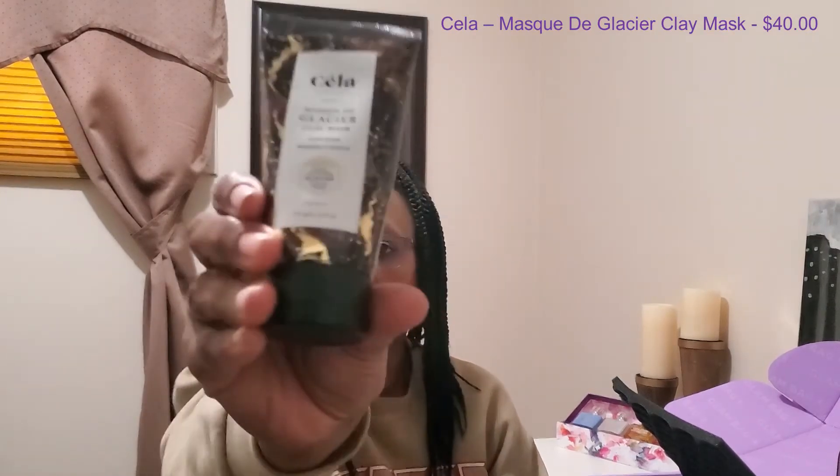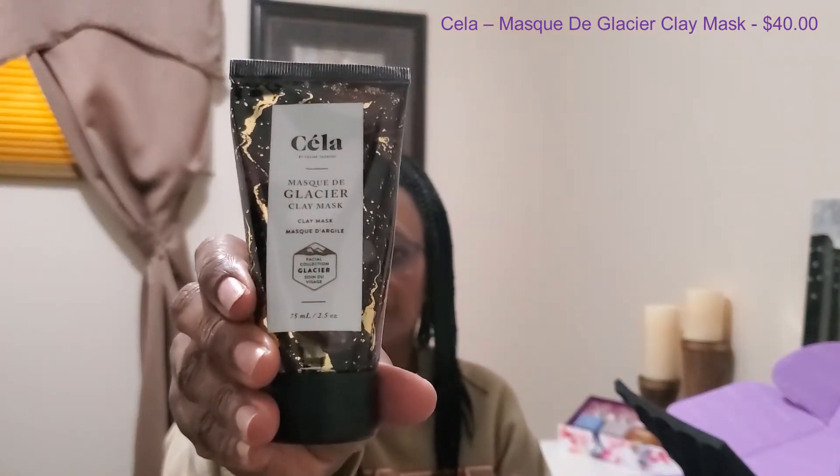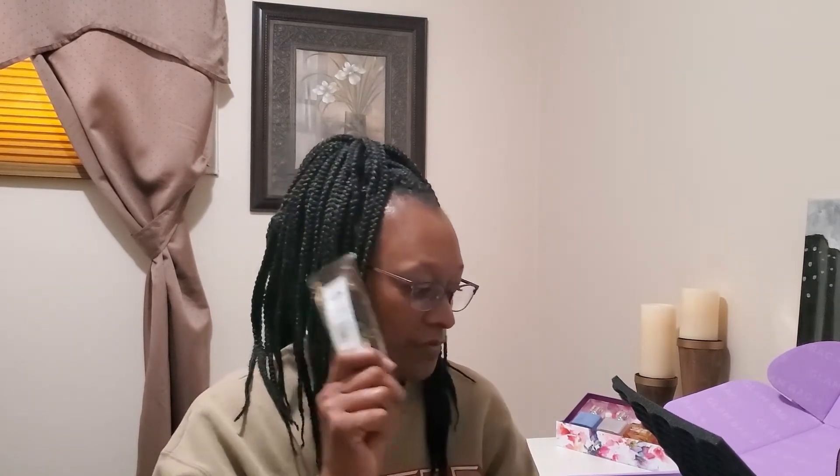The next item we have here is from Sila, and this is the Mask D Glacier Clay Mask. I think this is another one of the items that I chose myself, and it does have a safety seal on it as well. Definitely will use that.